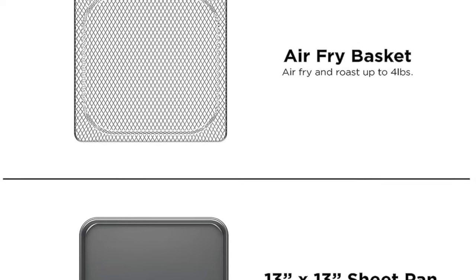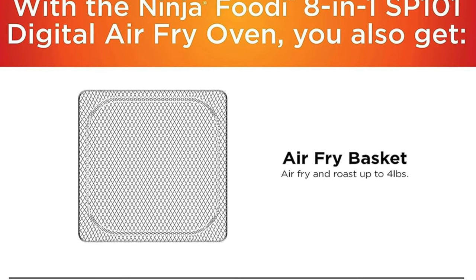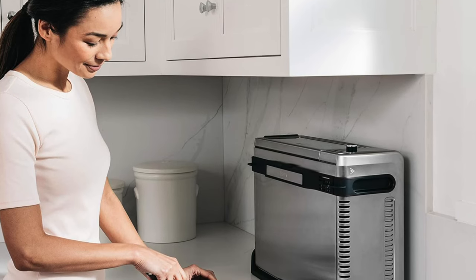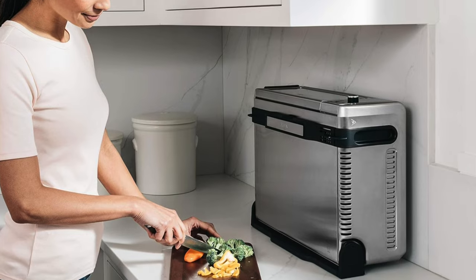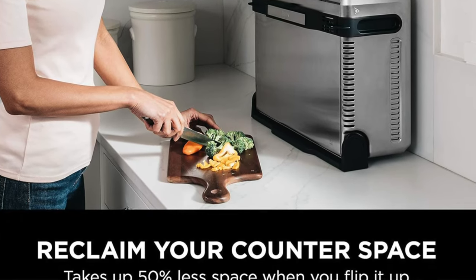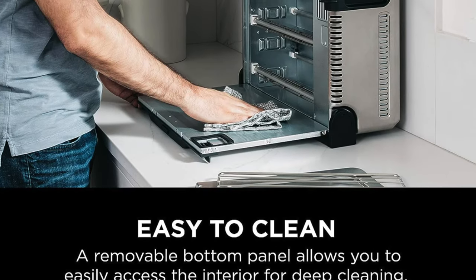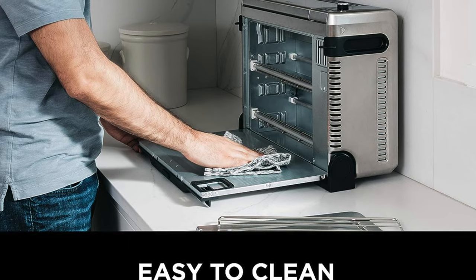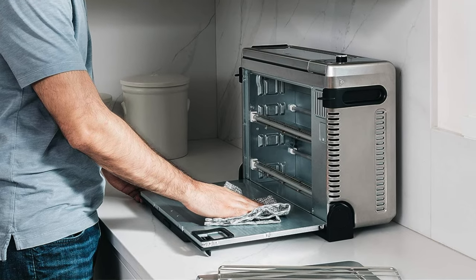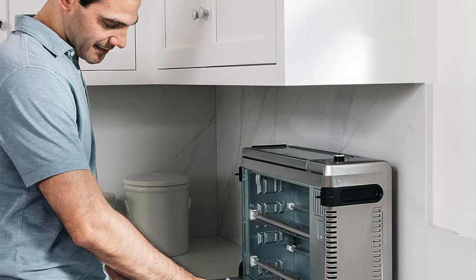Who's it for? This one is for the spatially challenged, the tidy freaks and anyone who's ever tried to jam-pack a suitcase. It's compact without sacrificing the cooking party. It's not for the aspiring rotisserie maestros — you won't be fitting your Sunday chicken on this, not unless you're on a serious diet. But it's perfect for the batch bakers, the meal preppers and the efficiency experts who want every square inch of their kitchen to perform gracefully and with purpose.